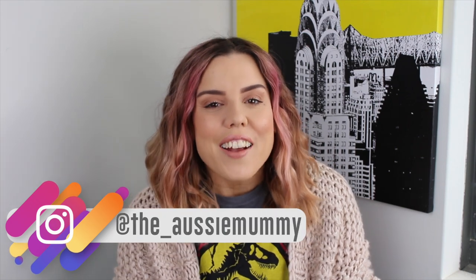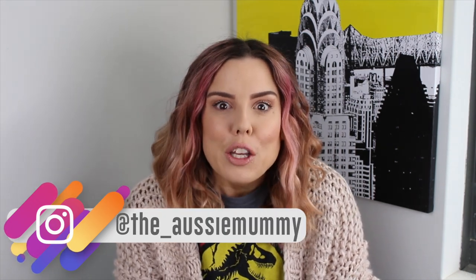Hi guys, and welcome back to my channel. I've just noticed my shirt kind of matches this picture — yellow, yellow. I have got a super exciting video for you today, or whatever day you're watching it. If you follow me on Instagram, you would know that recently I got to test drive the brand new Hyundai Santa Fe.